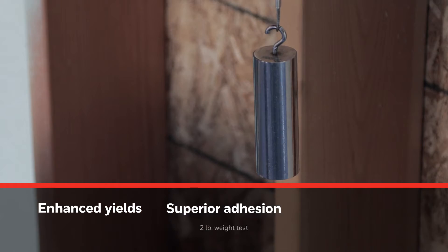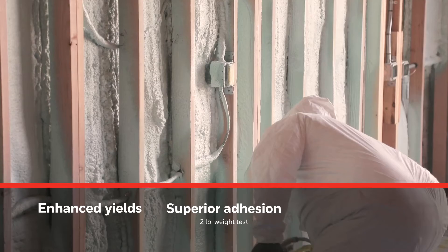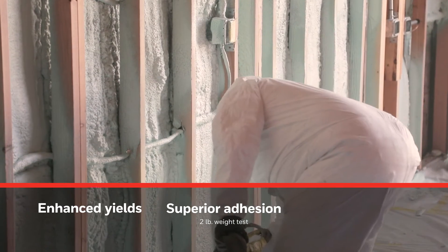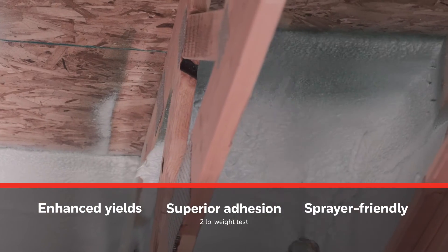With this particular product, we've found that we're seeing enhanced yields. Adhesion seems to be superior to our normal two-pound systems already existing in the marketplace. It seems to be ultimately important with everyday sprayers to make sure the product they're utilizing is sprayer-friendly, and we feel that this formulation meets that criteria.